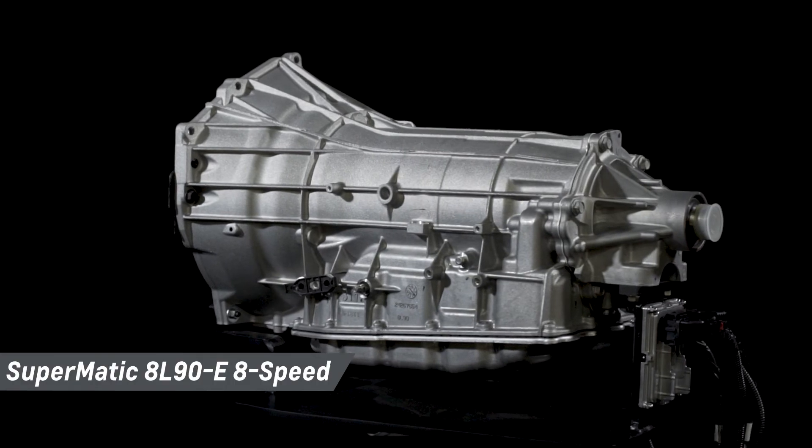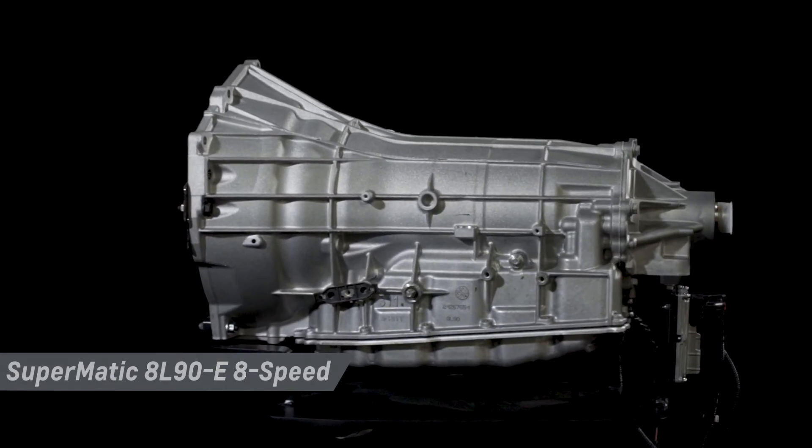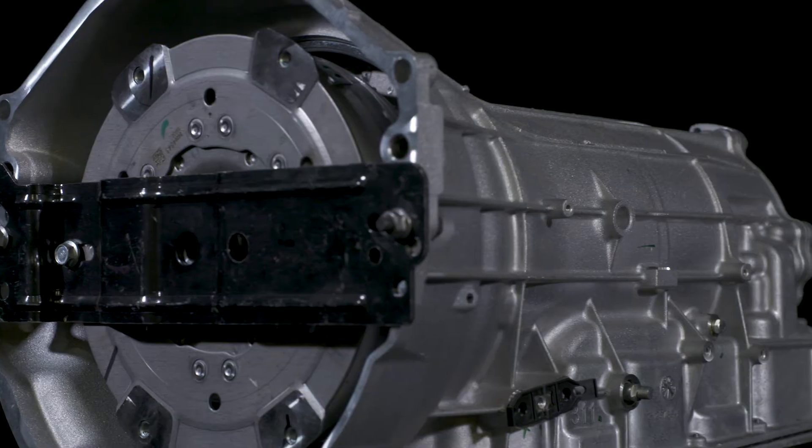Today I want to give you an overview of the Supermatic 8L90E 8-Speed Automatic Transmission so you can better plan your project. Selecting a strong, durable transmission to complement your high-performance crate engine is easy with Chevrolet Performance's range of factory-engineered transmissions, installation kits, and components.